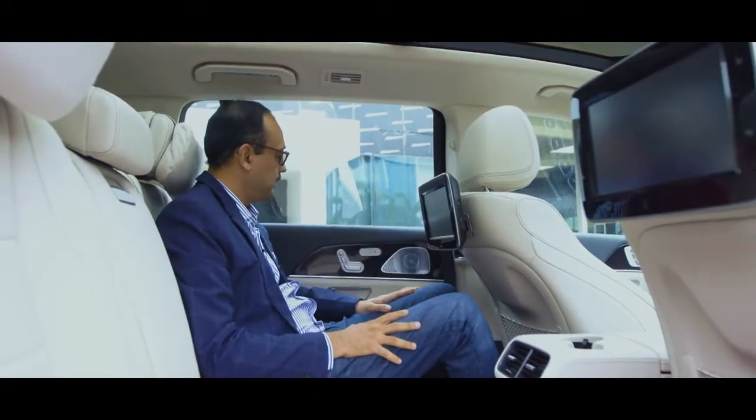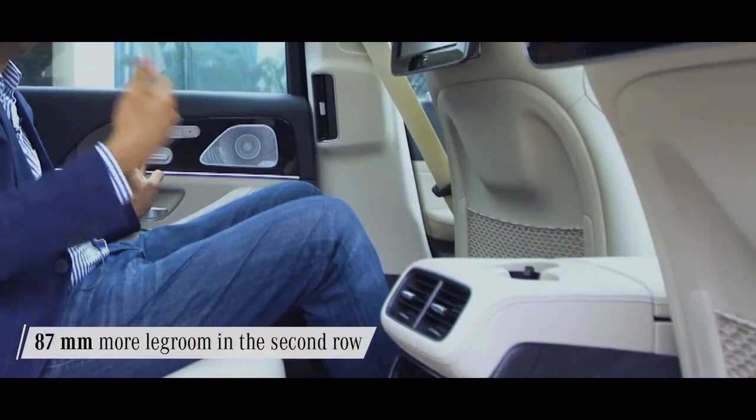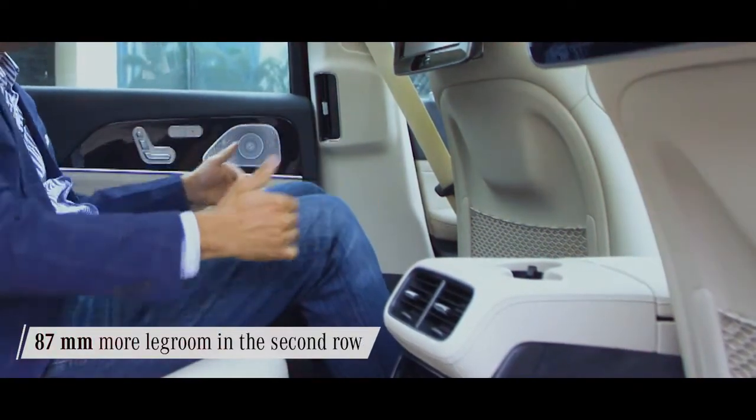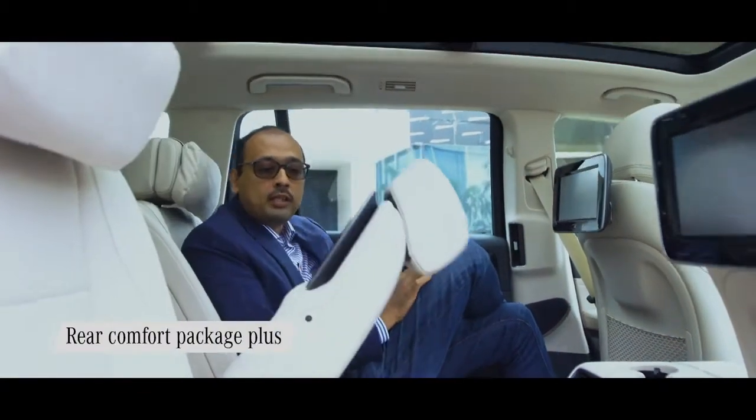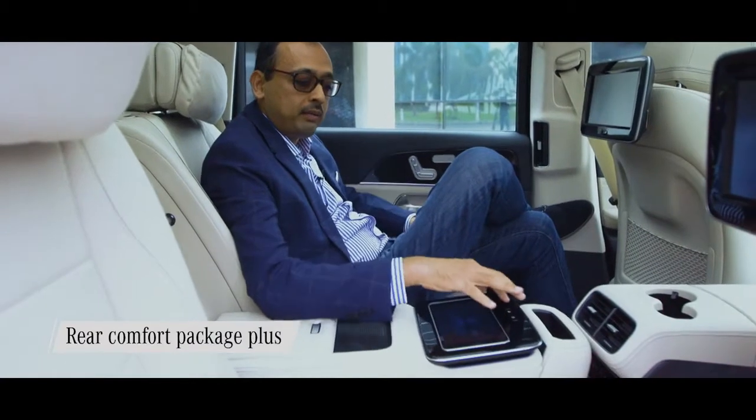It's quite comfortable here, but to add even more space, just press a button and you get 87mm of additional space. One can just relax here. The moment I take down the new centre armrest, the eyes immediately go to this new tablet right here.